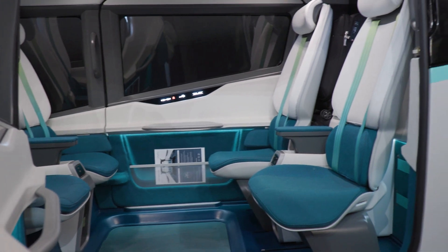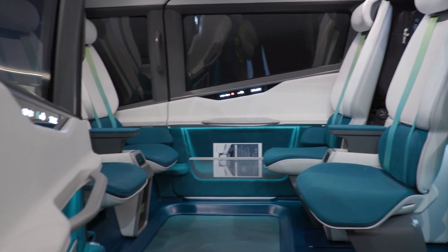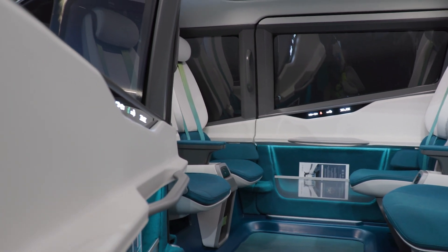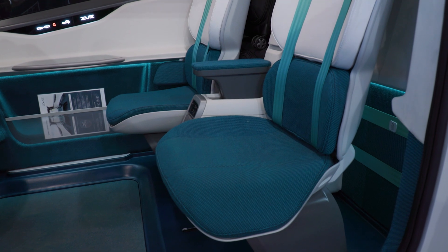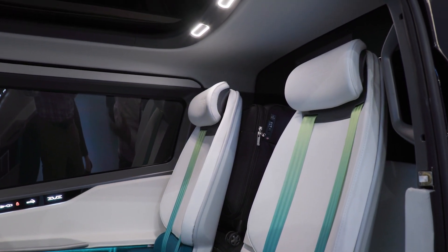One thing that we did put a lot of focus on since the beginning of this development is to understand the user needs — how the boarding, the onboarding, and the experience inside is going to be. These are very short flights, but you still need to assure a great experience for all types of users and users with all types of needs, from wheelchair users to those with visual impairment, to assure that you have the right way to get in and out.